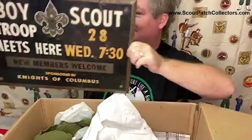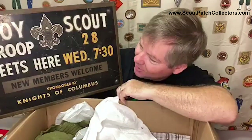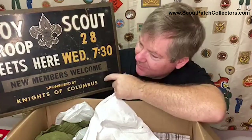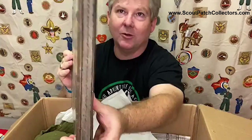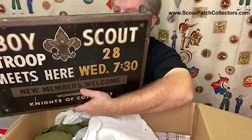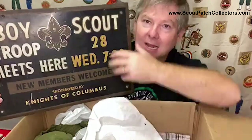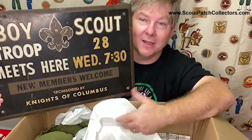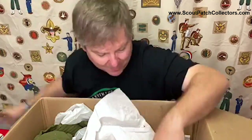Now we know what weighed all those pounds - check this out. This is super heavy and it's double-sided. Boy Scout Troop 28 meets here Wednesday at 7:30. New members welcome, sponsored by the Knights of Columbus. This is a metal painted sign, and there is wood in the middle, then the same metal painted sign on the other side. Of course we can see that this hung probably from the hall for the Knights of Columbus for a long time. That is pretty freaking cool - he held on to it for all those years. This is the kind of thing that somebody would definitely want - it would look pretty cool in an office setting as a souvenir. We'll re-home that for sure.